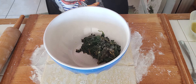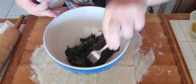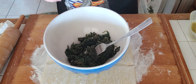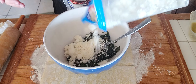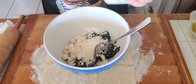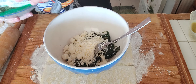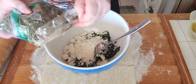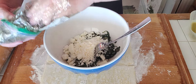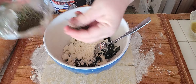Right here we have sautéed spinach with olive oil, garlic, and onion. I'm adding about half a cup or so of crumbled feta. I also love to add a little bit of dry mint — you can buy it at Mediterranean or Middle Eastern stores in bags — and you crumble it with your fingers.